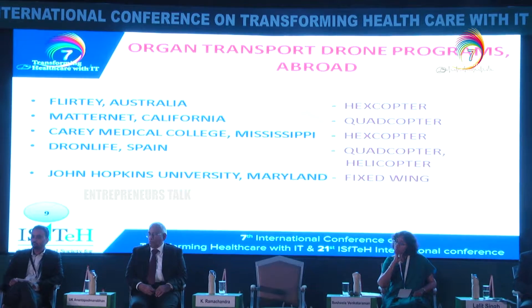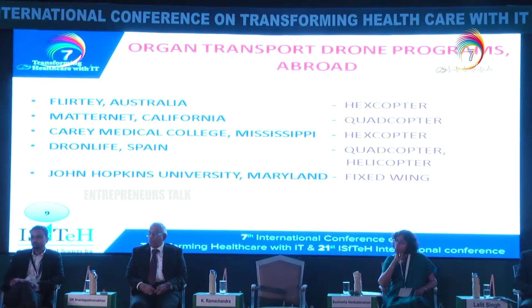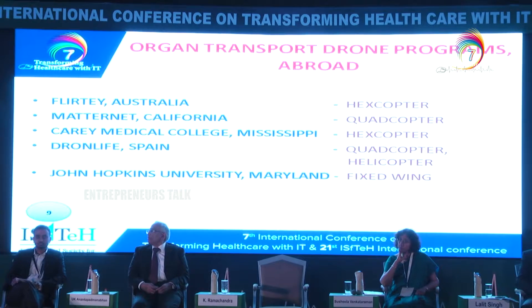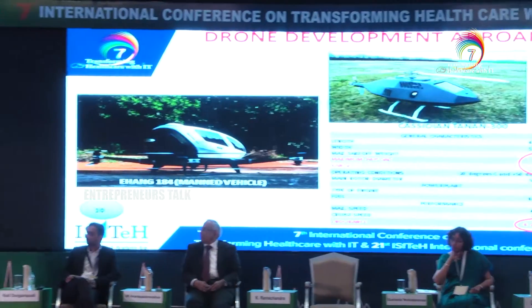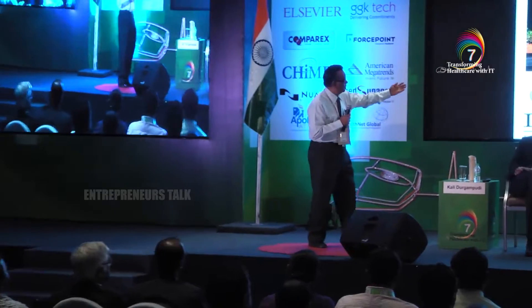Looking at the global scenario, there are quite a few drone applications for organ transport — Australia, the United States, and many European countries making big endeavours. The first example at the bottom left is a Chinese attempt: a manned one which can carry about 100 kilograms of payload, which is very good for an organ transport situation.